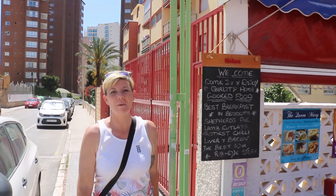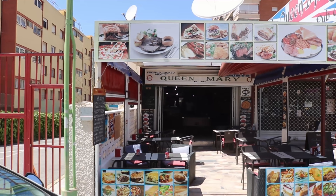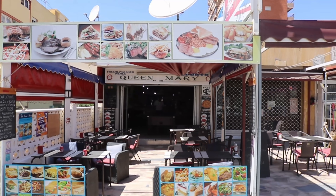There are another couple of small bars on this little stretch. The first one is the Queen Mary, established in 2001 and just reopened two weeks ago.